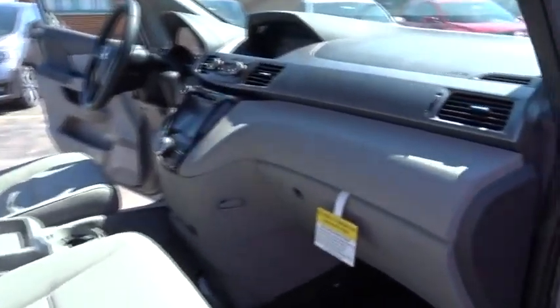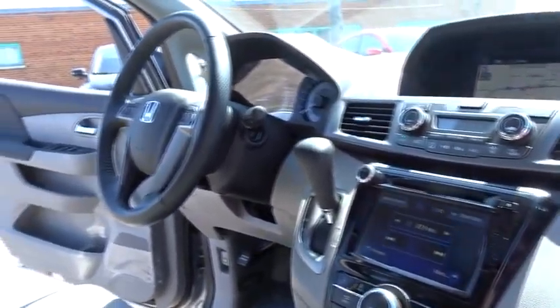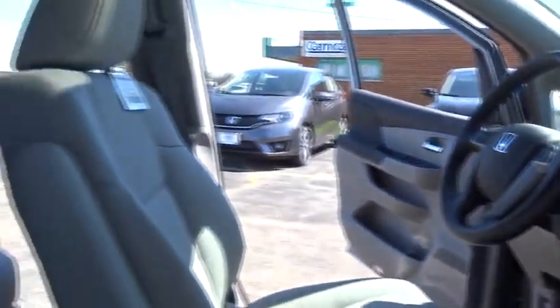Stability control, navigation system, traction control, anti-lock braking system, power passenger seat, power lift gate, steering wheel audio controls, keyless entry, backup camera, lane departure warning, moonroof, Bluetooth.